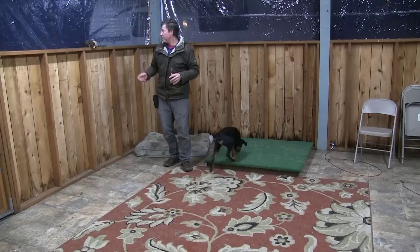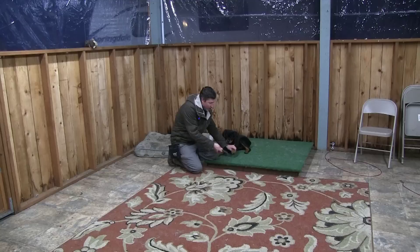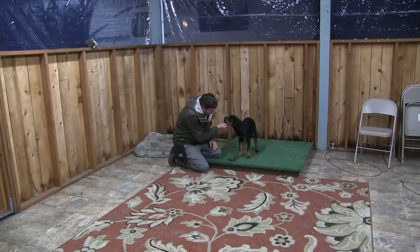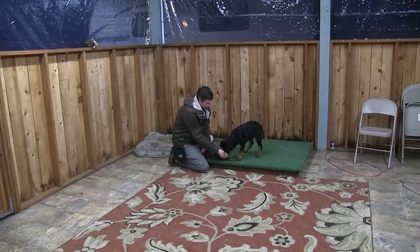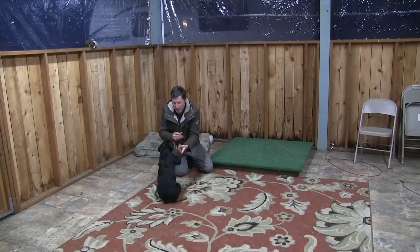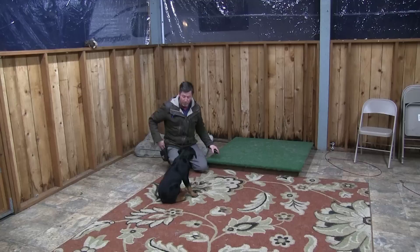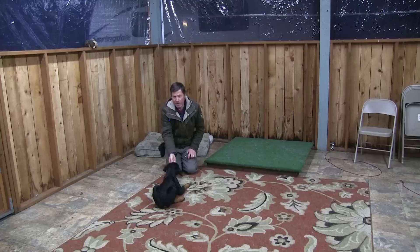Once we've got those obedience cues going, let's start to introduce some other things — like nail clippers, something that most adult dogs really hate seeing. If you have a puppy, you can start introducing them now. I'm doing things like picking up the paw, touching the nail to the clippers — what a good girl — then feeding her. Pick up the paw, touch the nail to the clippers — these are things that are going to prepare the puppy to be a good dog once she gets older.